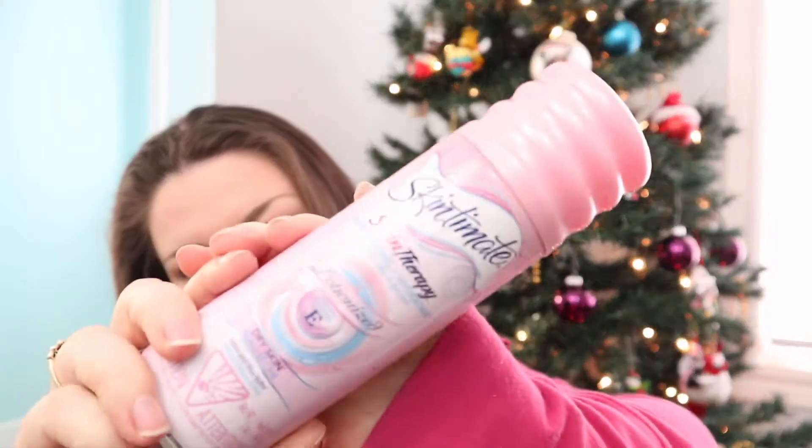This is not empty but it's going in the trash - this is the Skintimate Skin Therapy moisturizing shave gel with Vitamin E for dry skin. I'm not a huge fan of shave gel. I prefer the razors that have the bars on them, like the Schick Intuition ones. More expensive, but so much more convenient for the gym and just for life. I have three of the razor heads in here - I get them at Costco in a multi-pack. It's so much cheaper - you get 15 heads and the razor handle for $29.99. Ten out of ten recommend.